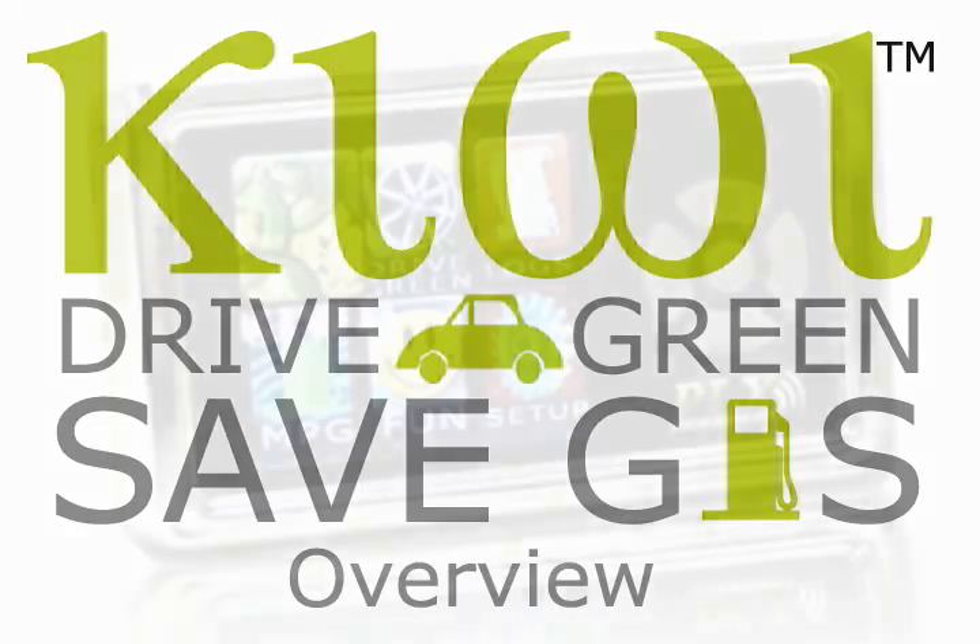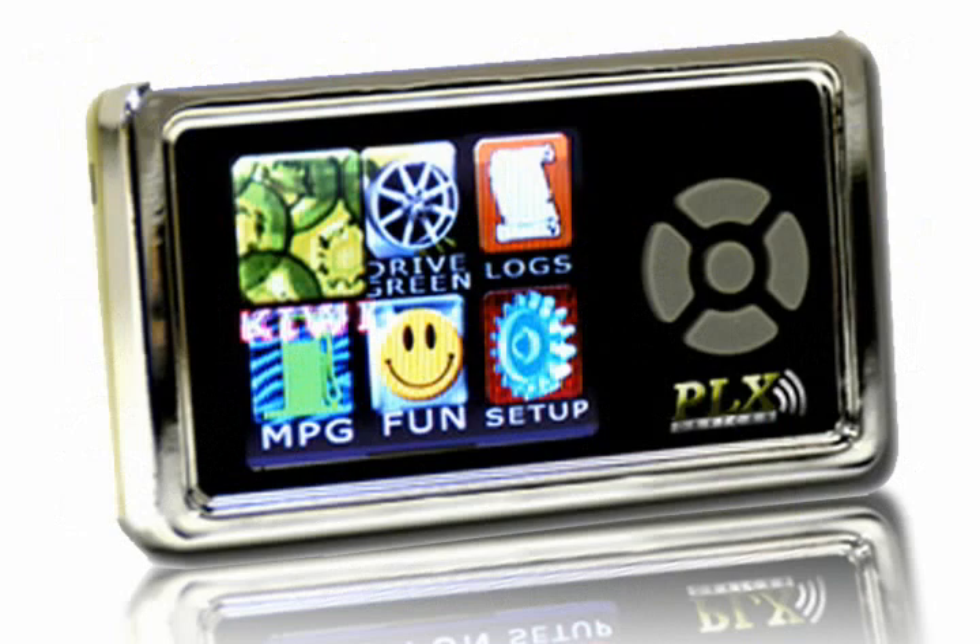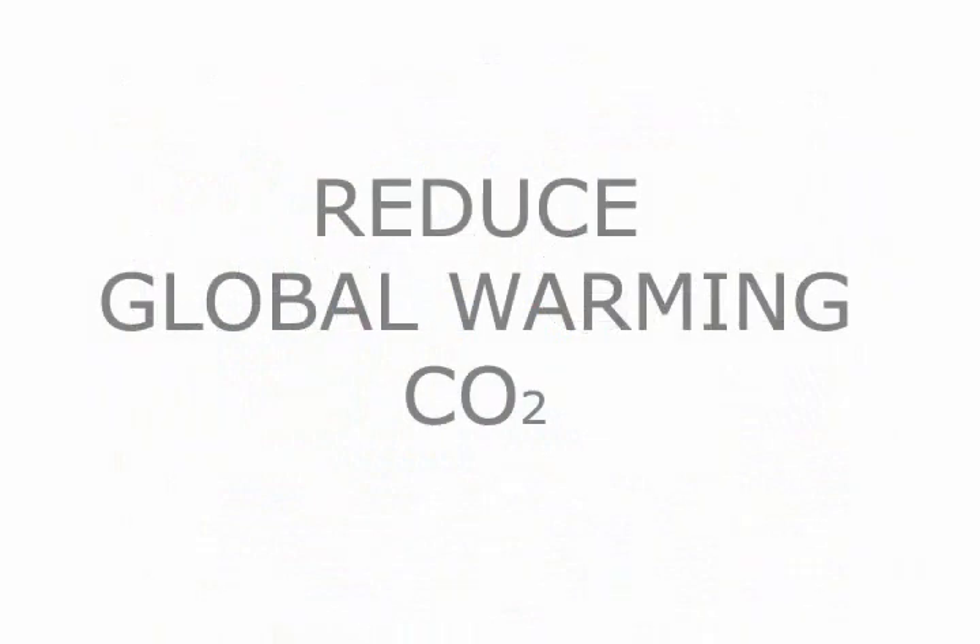Kiwi is named after the green fruit. It is a plug-and-play, easy-to-use device designed specifically for two purposes in mind: to save you gas and reduce your carbon dioxide signature.